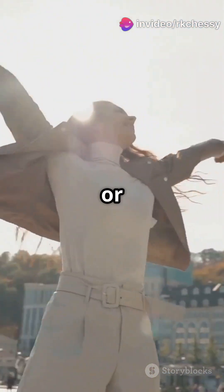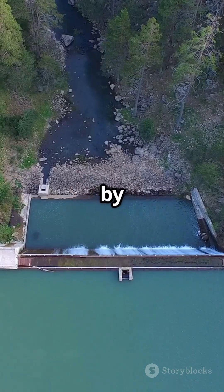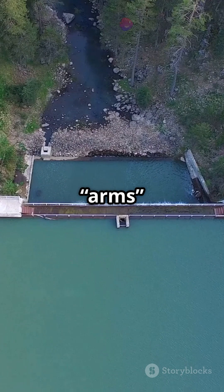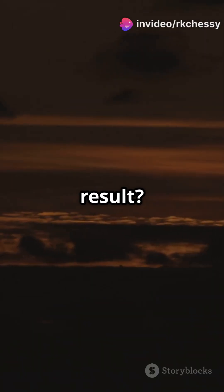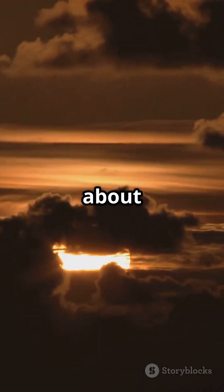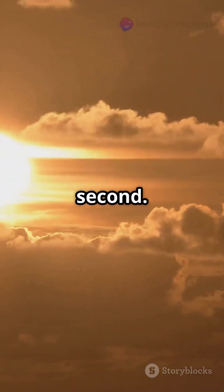The same principle applies to Earth. When mass moves away from the center or equator, the planet's rotation slows just a bit. So by building these enormous reservoirs, we're essentially stretching Earth's arms out ever so slightly, redistributing its mass in a way that affects its spin. The result? The planet's rotation slows down by a tiny amount — we're talking about a change so small it's measured in microseconds, millionths of a second.